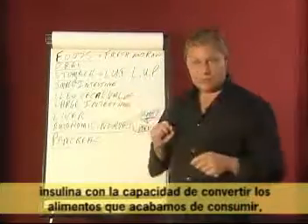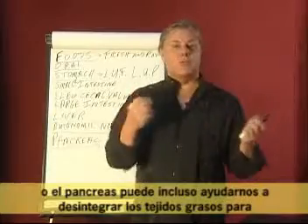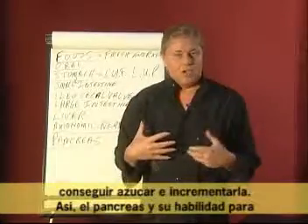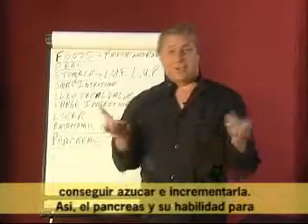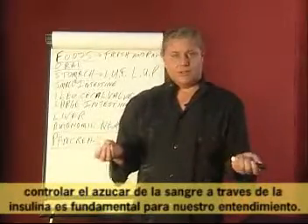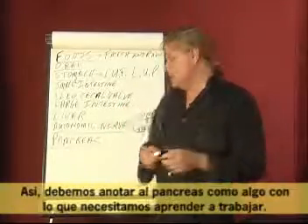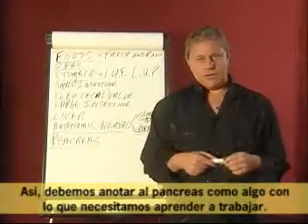The pancreas communicates to release insulin to help convert food that we have just eaten, or the pancreas might even be able to help us break up fat tissues to get us blood sugar and increase this. So the pancreas and its ability to control blood sugar through insulin is also paramount in our understanding.